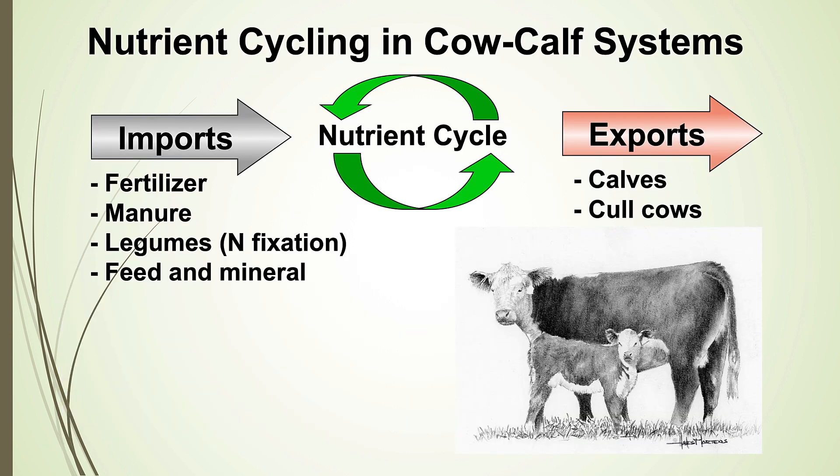One of the beautiful things about cow-calf operations is that we can develop very strong nutrient cycles. In a cow-calf system, we have inputs like fertilizer, manure, legumes that bring nitrogen in from the air through symbiotic nitrogen fixation, commodity feeds, hay, and minerals. They all bring nutrients into that system and get cycled around. The plant takes them up, the animal eats the plant, and 80 to 90% of those nutrients go back out onto the pasture in the form of dung and urine. With good grazing management, we can build quite a strong nutrient cycle in grazing systems.